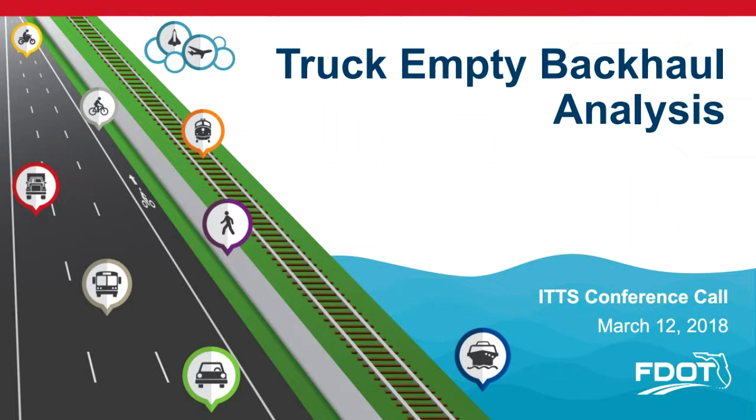Tanner, why don't you go ahead and get started just so that we can stay back on track. All right, sounds good. So Ed Hutchinson with Florida Department of Transportation had identified that we might need to quantify the degree of truck empty backhaul, primarily at our border weigh-in-motion station locations. We have about 30 WIM sites across the state, and so we did a comprehensive analysis to quantify what we're seeing as empty trucks out there in our state.